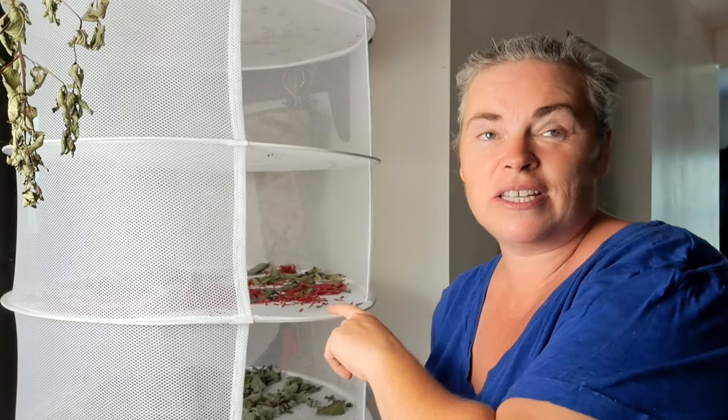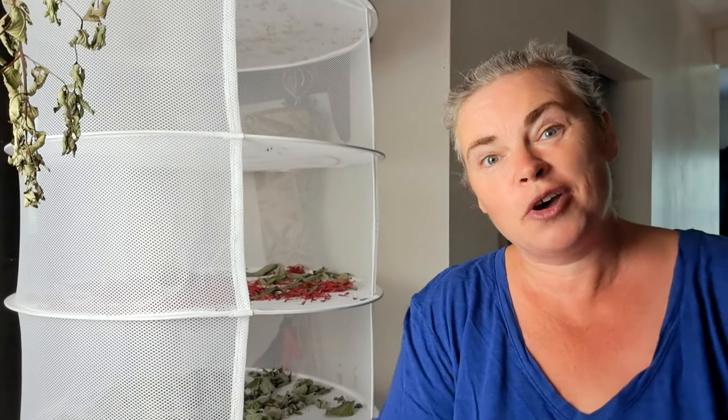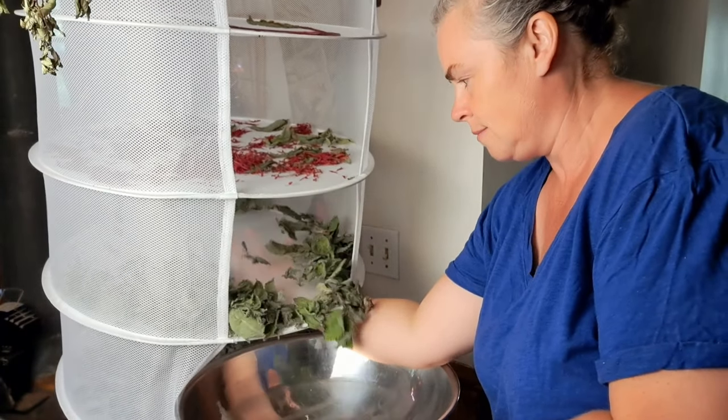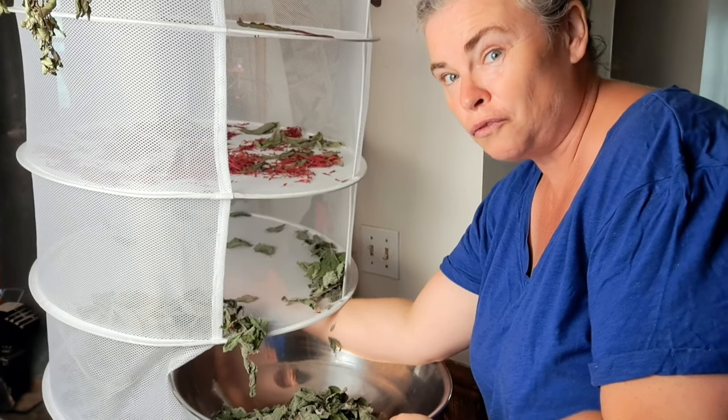On the rack here we have some bee balm or bergamot petals and leaves drying, we've got our apple mint and we've got chocolate mint. We do a lot of mint dehydrating because we have a lot of it on the property and we love it for teas and things like that. So without any further ado we're going to get some of this off the rack and into the electric dehydrator to run for a couple hours, just to crisp it up and get it ready to be stored for long term. It pays to have a nice big bowl for doing this.